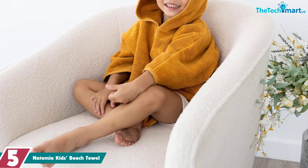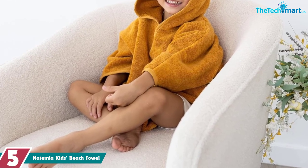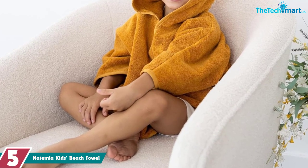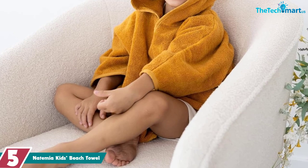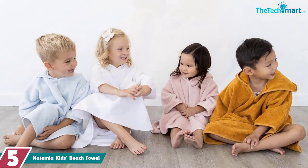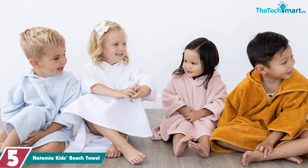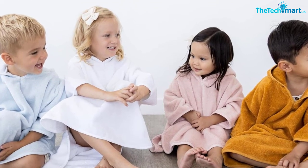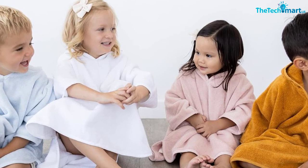Starting at number five, we have the Natimia kids beach towel. The Natimia kids beach towel is the perfect towel for little ones after a day spent splashing around at the beach or pool. This unique product is made in Turkey from incredibly soft organic cotton. Its luxuriously soft and fluffy cloud-touch fabric makes it incredibly plush and absorbent, and its 400 GSM fabric ensures your child will stay dry quickly.